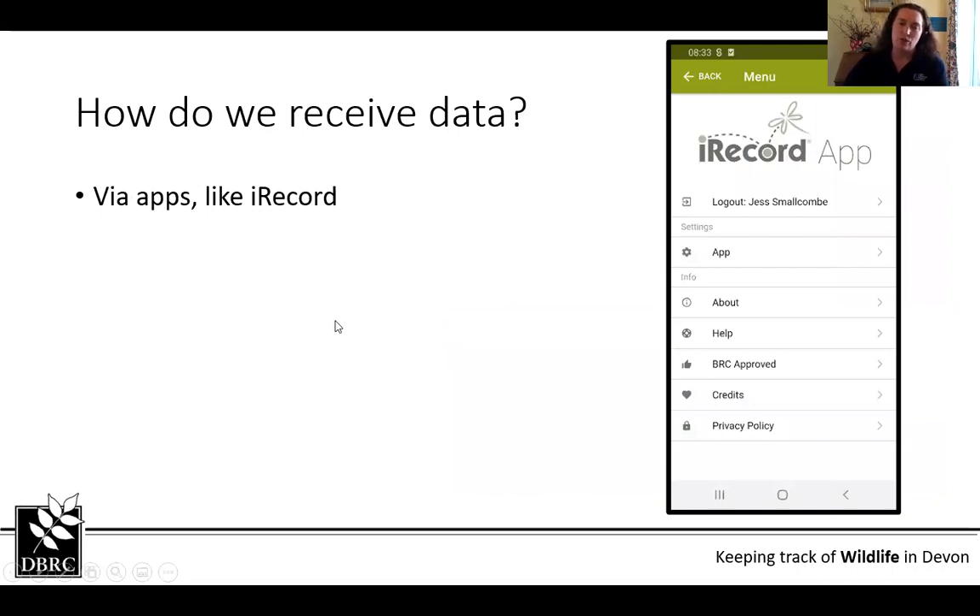We also receive data through recording apps like iRecord. iRecord is linked up with the NBN, which I'll talk about a bit later — it's a way you can record on your phone when you're out and about, and your local record centre can also access those records. If you use a different recording app, it's worth checking where that data goes, as some of it might be a dead end. It's really important to know who can access it, who can share it, and whether they verify records.